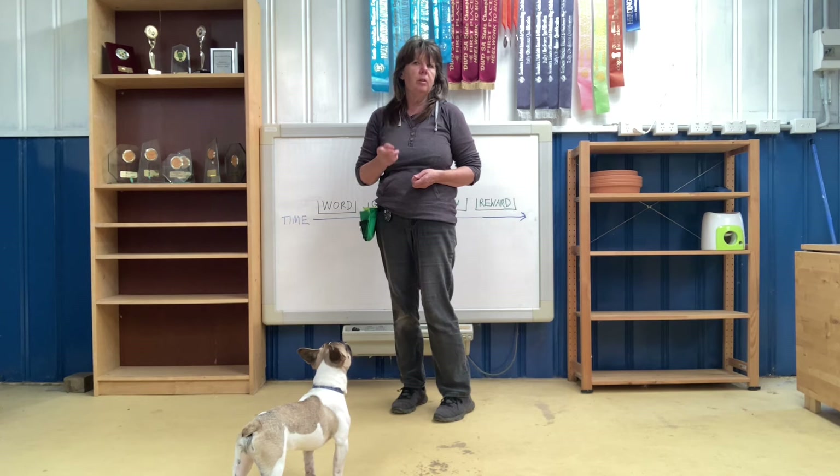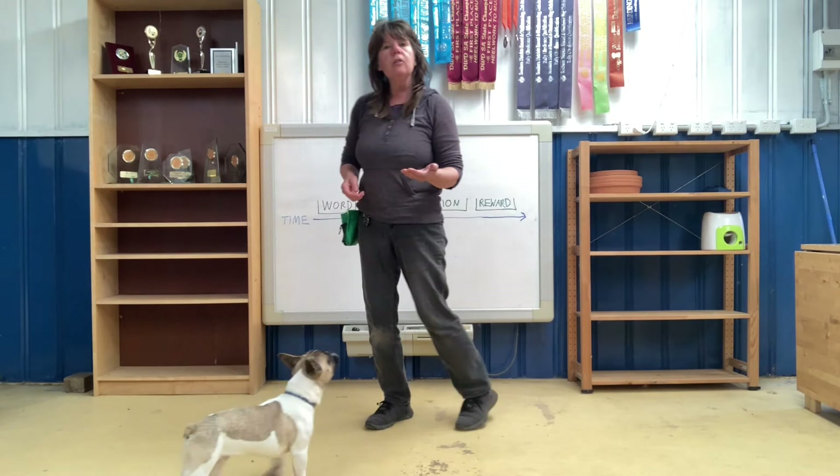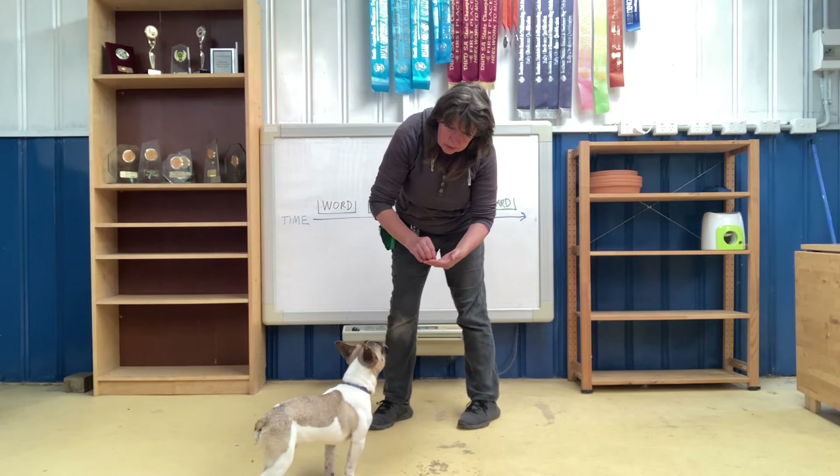So after we've repeated that multiple times, then what we start to do is say the word and then just wait for a moment and see if the dog will automatically start to anticipate the lure and go into the position. Sit. Good boy, very nice. Now he still knows that I've got food in my hand and often he will just automatically sit if he thinks he's going to get something.